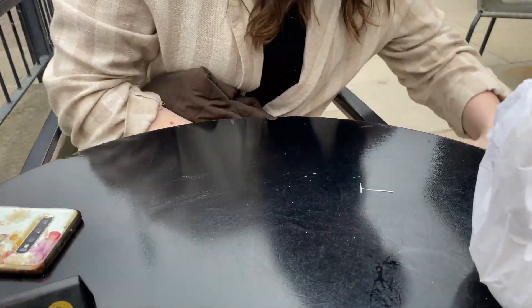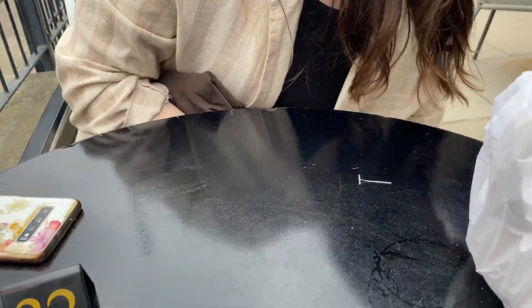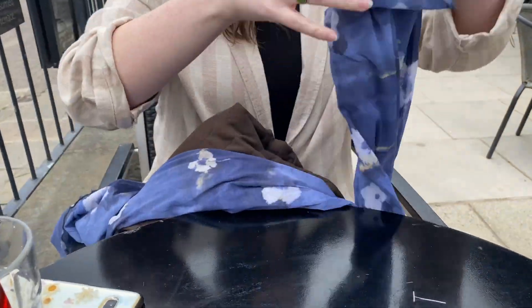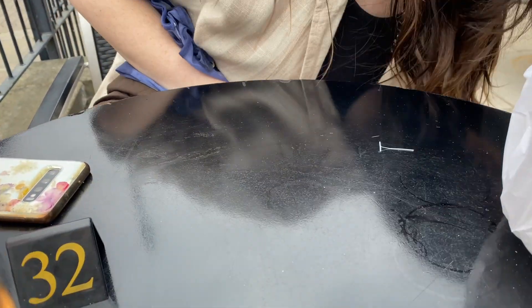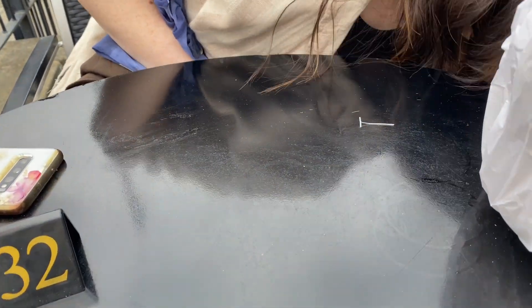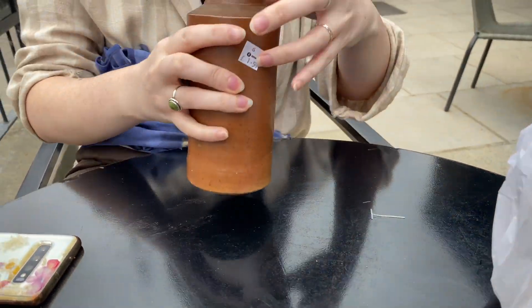We've got this long dress that we showed earlier — love this bit of 90s ETAM. I can't really show that very well but there you go, we can see it. You need to show me a picture of that when you try it on — maybe one day!